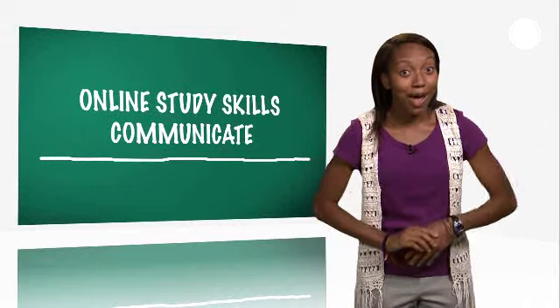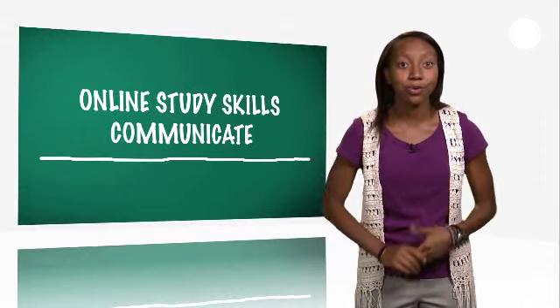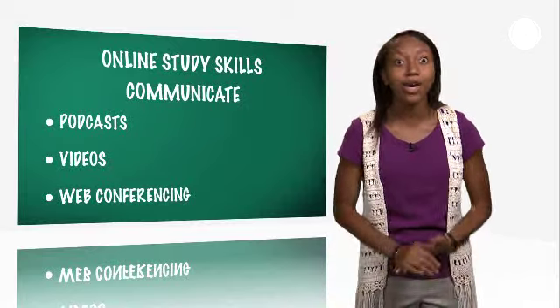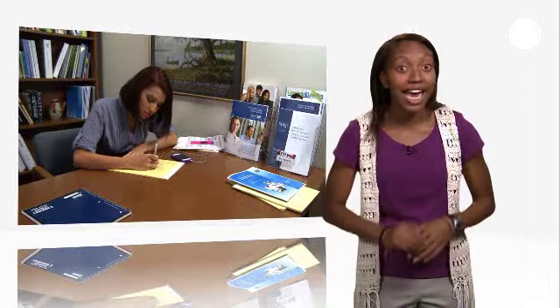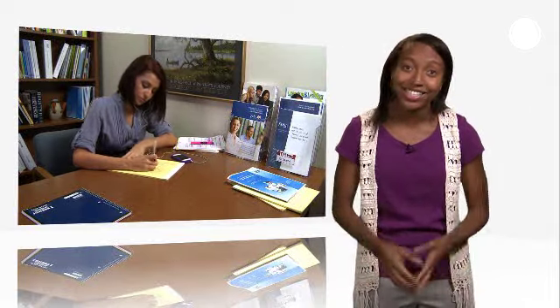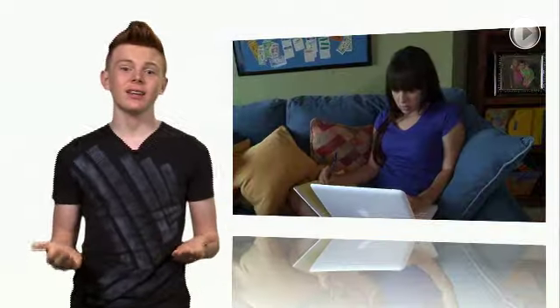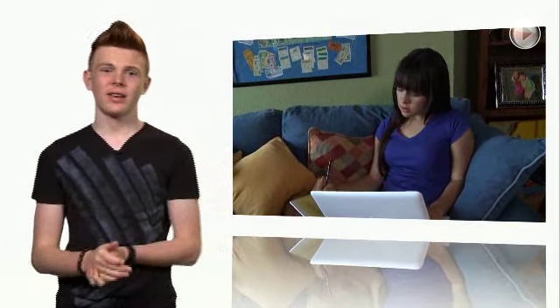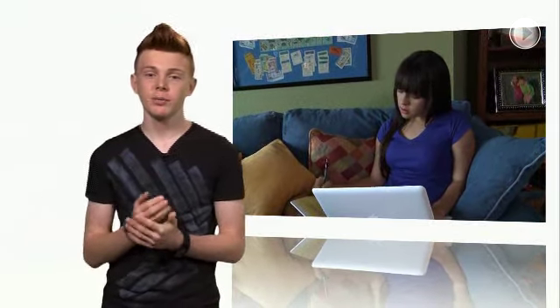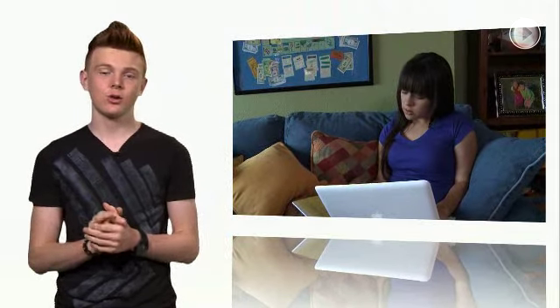Now let's talk about how to communicate with your instructor relating to audio podcasts, video, and web conferencing. Podcast lectures let you listen to your instructor at any time and any place. With video, it's like attending a lecture in real life — you can see and hear your instructor. Unlike audio podcasts, video lectures allow you to watch demonstrations, but you still can't ask questions.